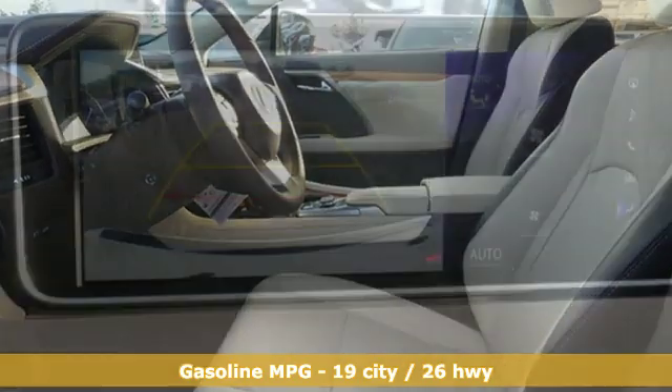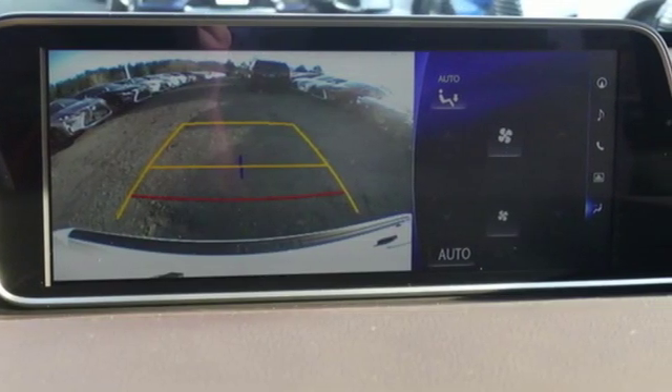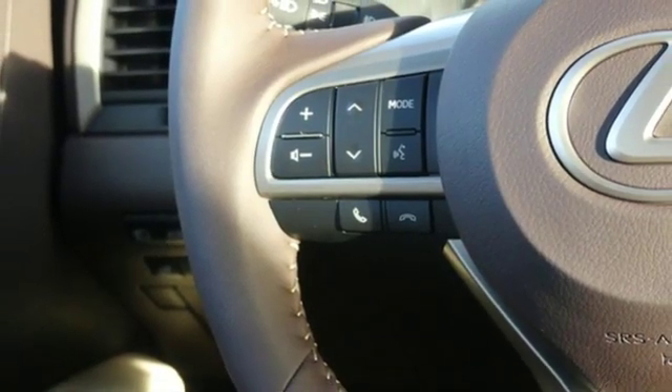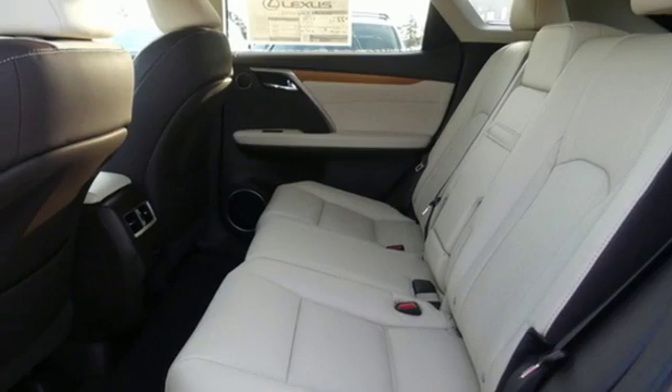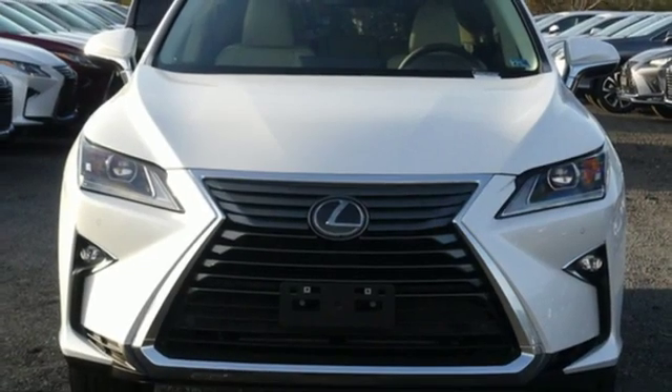Doors and push-button start proximity key. Front heated and ventilated bucket seats. Autonomous cruise control. Streaming audio. Wireless phone connectivity. Dual zone climate control. Auto dimming rear view mirror. And power heated mirrors.